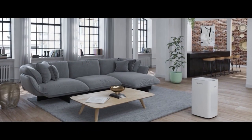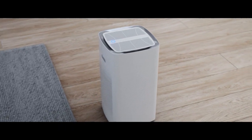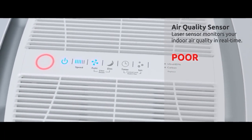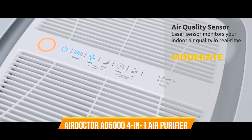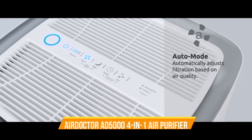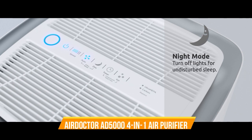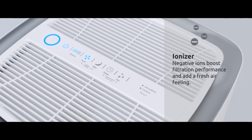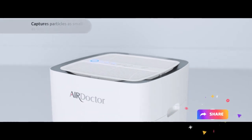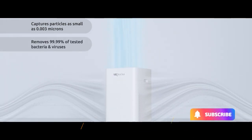What sets the Air Doctor AD5000 apart is its user-friendly interface and convenient features. The easy-to-read display and intuitive controls make operation a breeze. Plus, the ultra-quiet operation won't disrupt your peace and quiet. Sleek and modern, the Air Doctor AD5000 is designed to complement your room decor seamlessly. Invest in your well-being with the Air Doctor AD5000 4-in-1 air purifier and experience the life-changing benefits of breathing the purest air possible. Breathe easier, live better with Air Doctor by your side.